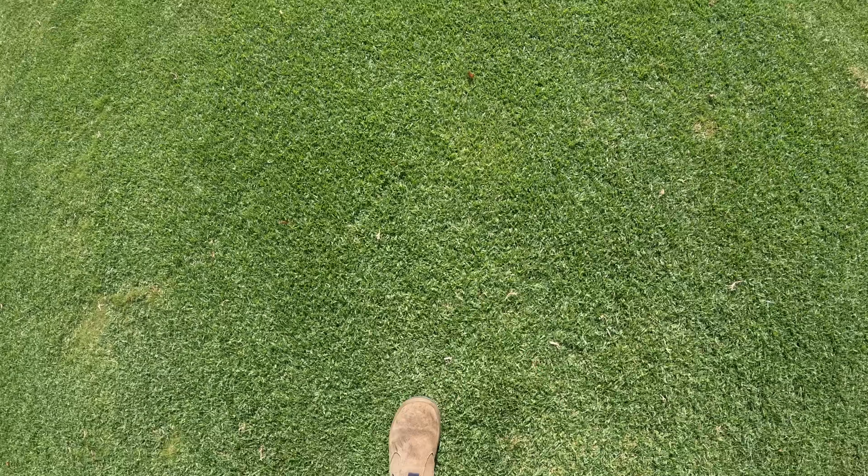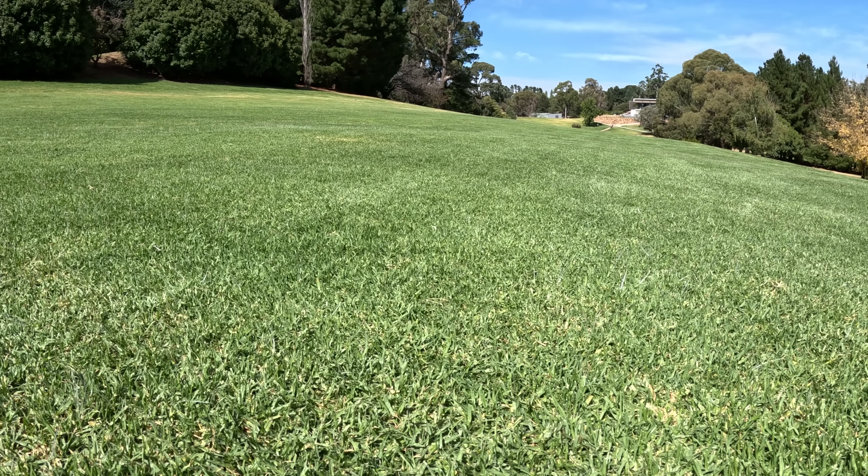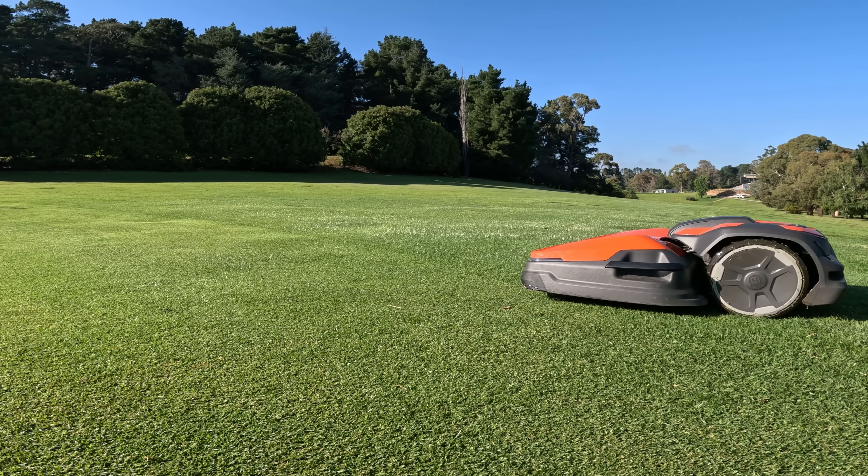It's remarkable how much of a difference we've seen in just a month of having this Siora unit here at Wentworth Golf Club. We expect that the longer the unit is here, the more the turf quality will improve — but it's pretty amazing to see after just one month how much difference regular mowing with the Siora can make to turf quality.